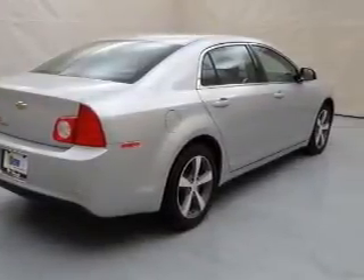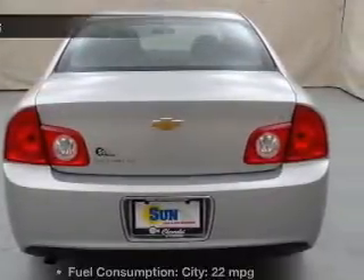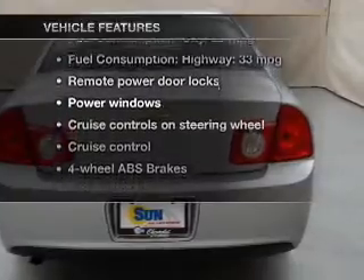Premium wheels lend a distinctive appearance. You will appreciate the safety feature of anti-lock brakes, plus enjoy these notable features that are included in this vehicle.